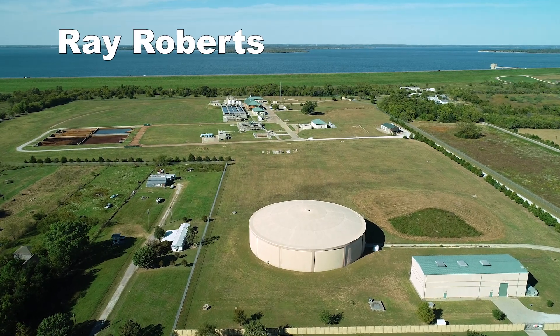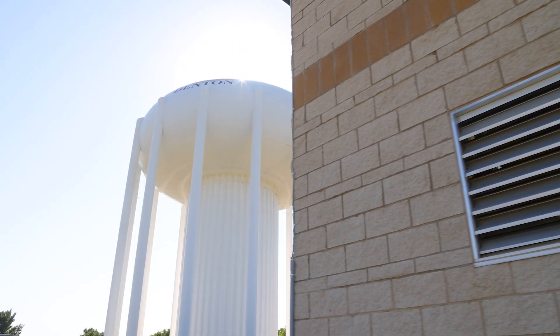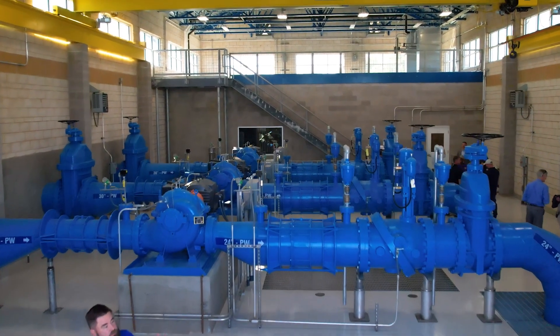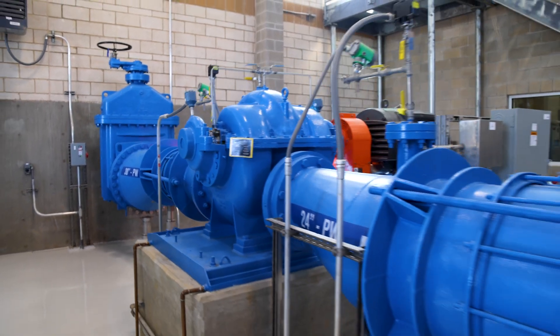We treat the water over at one of our two treatment plants, either Ray Roberts or Lake Louisville. That water is pumped to this tank over here, off of Riney Road. That's a storage tank, and the pumps inside the building increase or boost the pressure in the distribution system to allow the water to reach higher elevations in our system.